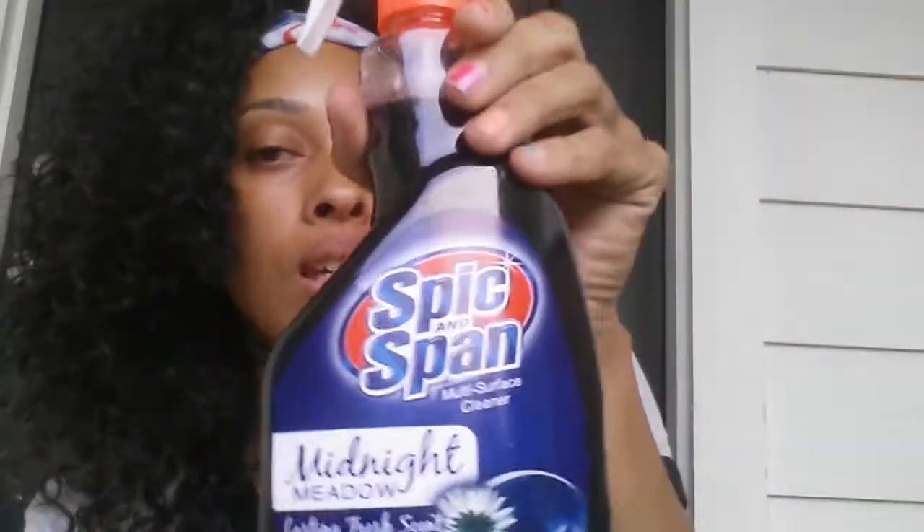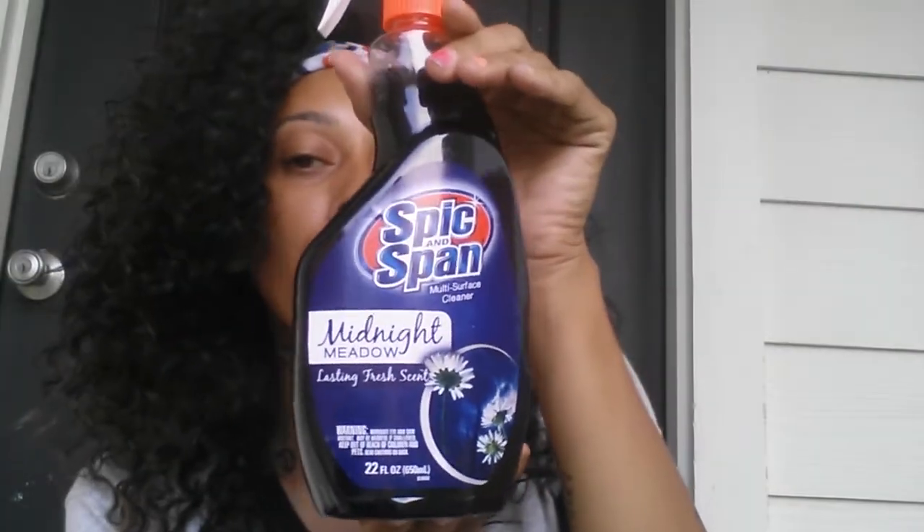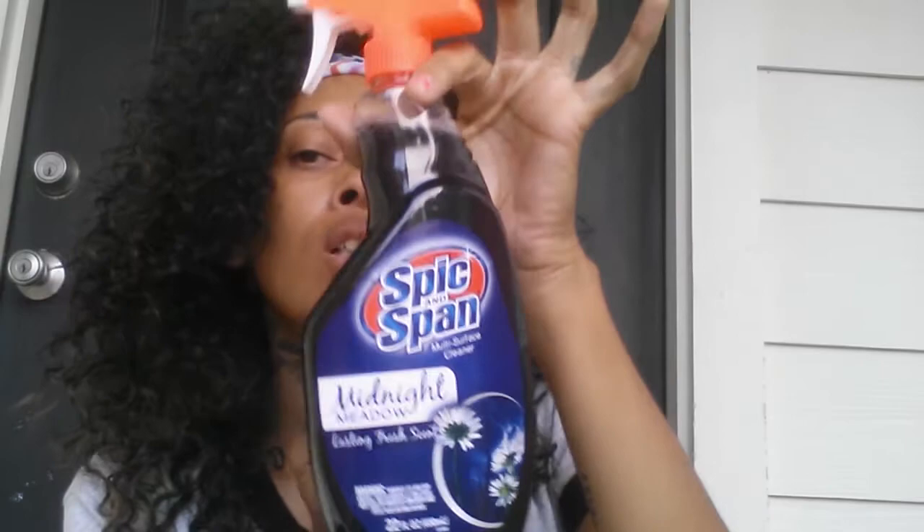First, I got this Spoke span — they always have the Spoke span but my Dollar Tree never had this midnight metal scent. They always had the purple and the green one, so this one is like a midnight blue. I grabbed one of those.